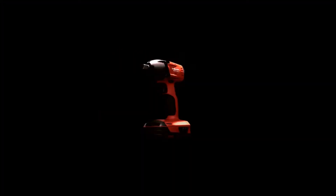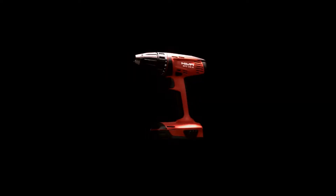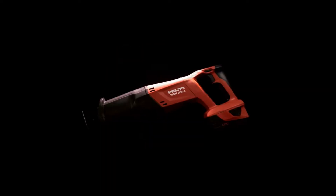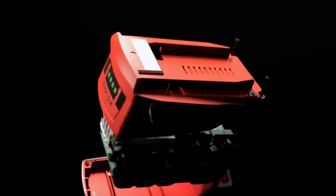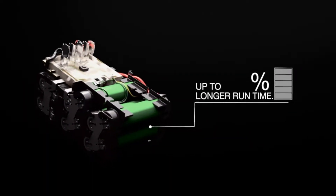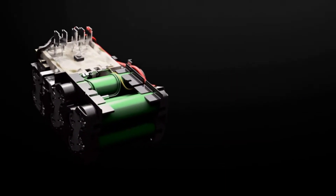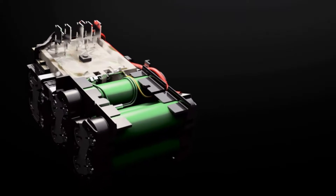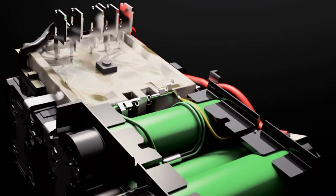Hilti has been at the forefront of cordless power tools by designing tools and batteries to put our customers in charge of their work. Our new B22 battery platform is Hilti's longest lasting and most durable battery to date. We've designed the new battery to deliver unparalleled run time in its class and developed software that manages each cell independently to protect the battery and optimize performance and charging.